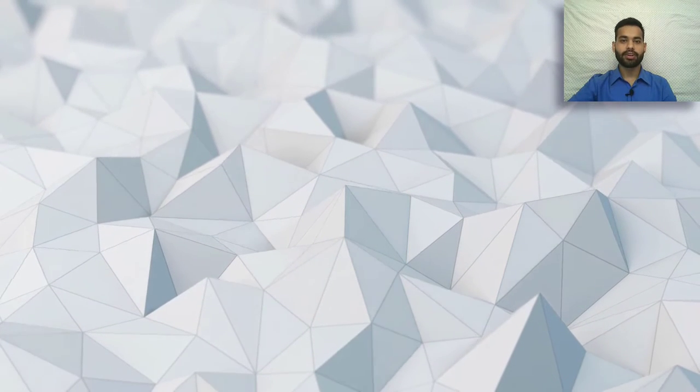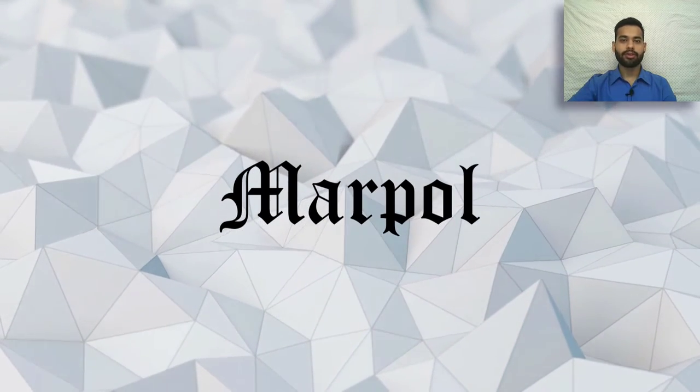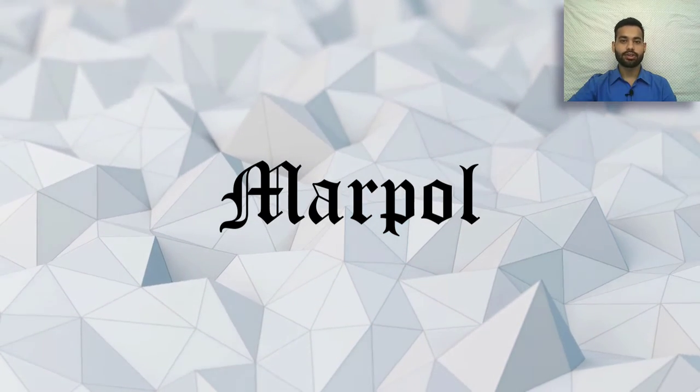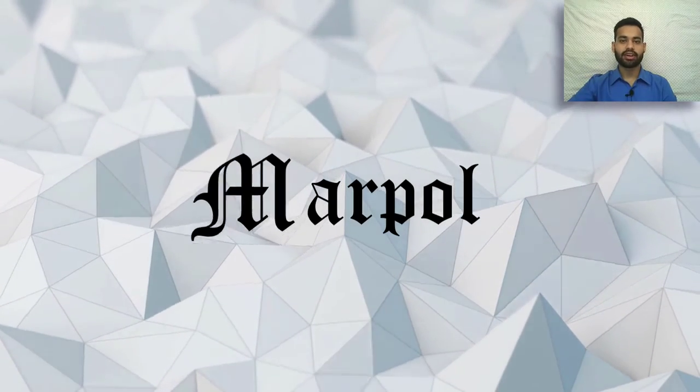Hello friends, in this video we are going to discuss the topic MARPOL. I would like to inform you that this video is useful for everyone, ranging from pre-sea cadets to candidates preparing for their competency exams. So let's get started.